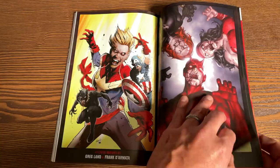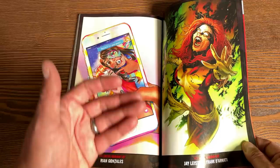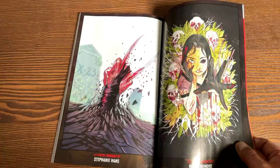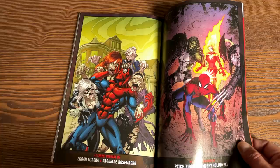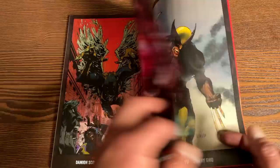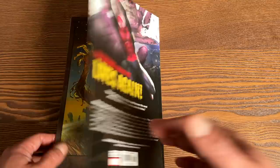Let's look in the back for extras. We do have variant covers and they're all splash pages. I've always been a big fan of the zombie variants — I love when they take a classic cover. Arthur Suydam did the original ones. It doesn't look like we have any Arthur Suydam in this — we just have Greg Land, Leinil Francis Yu, and Philip Tan. So let's keep going.